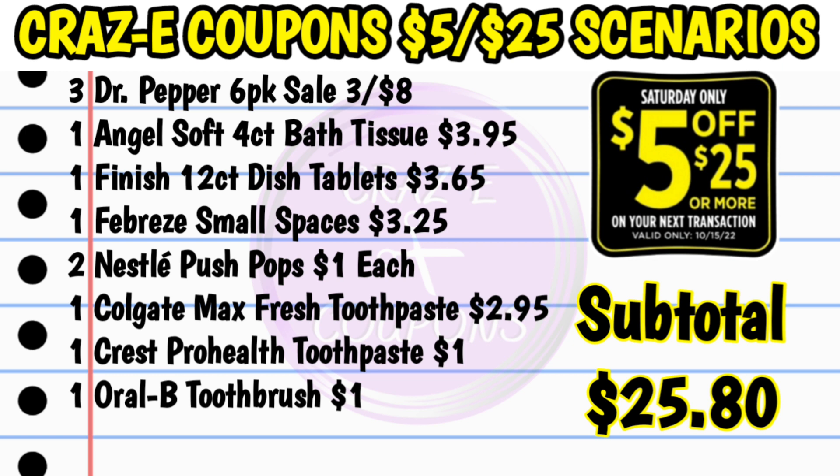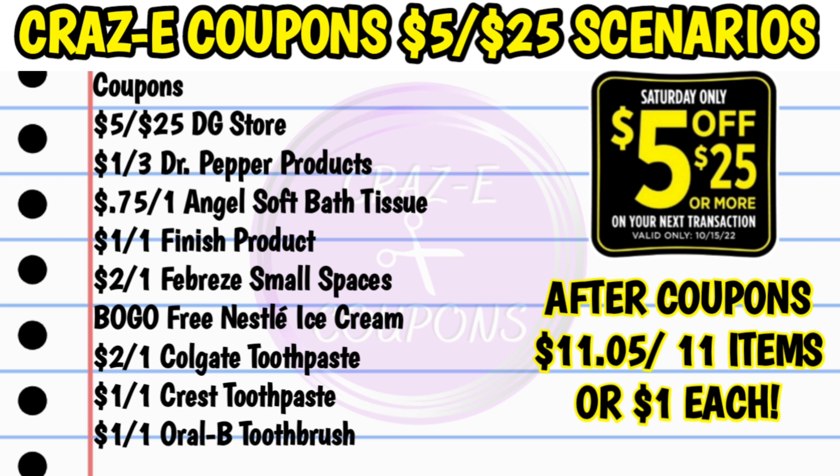For our third scenario, I put this one together specifically because we have Dr. Pepper six-packs on sale this week, three for $8 — so pick up three of those. Then pick up one Angel Soft four-count bath tissue at $3.95, one Finish 12-count dishwasher tablets at $3.65, one Febreze small spaces at $3.25, two Nestle push pops at $1 each, one Colgate Max Fresh toothpaste at $2.95, one Crest Pro Health toothpaste for $1, and one Oral-B toothbrush for $1. That's going to bring your subtotal to $25.80.